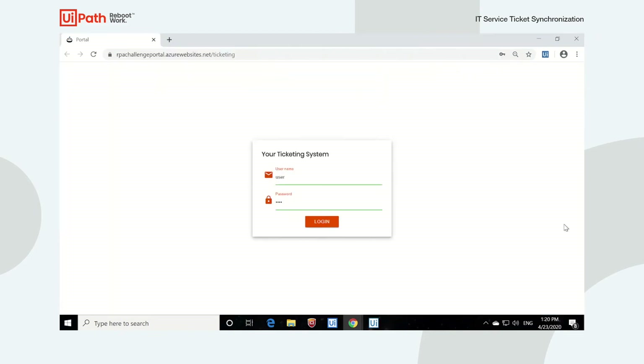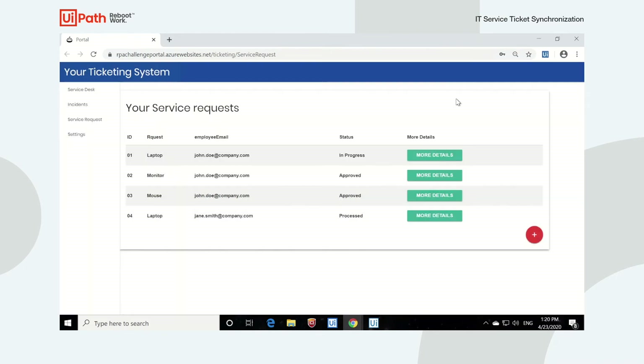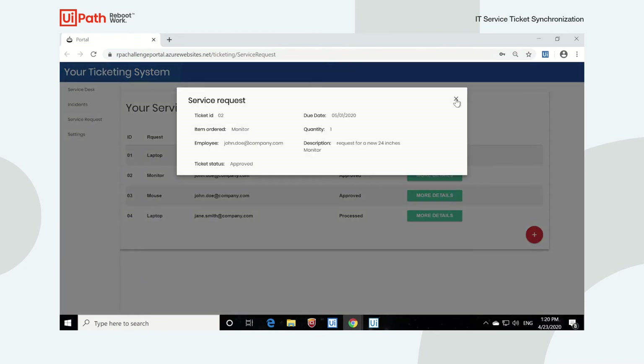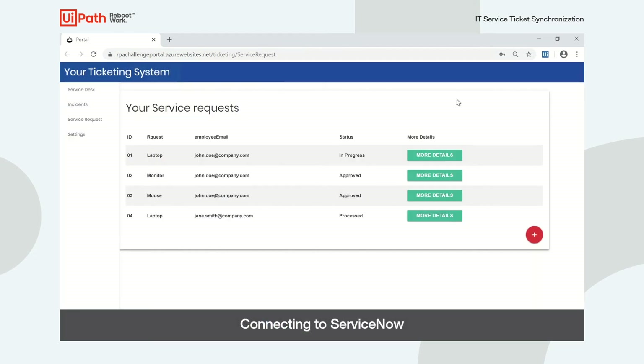The robot starts by logging on to the custom ticketing system using UI automation and navigating to the appropriate list of tickets. The robot then opens each ticket in the list and copies the data for each ticket into a collection. Once the robot has gone through the entire list, it connects to ServiceNow using the UiPath Activity Pack for ServiceNow and creates each of the tickets in our ServiceNow list.